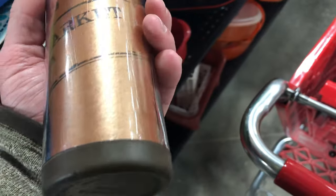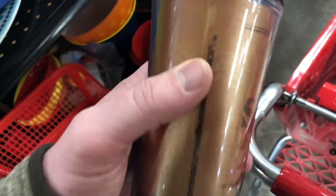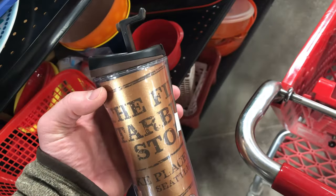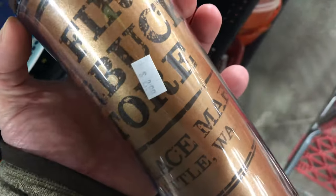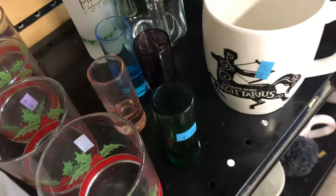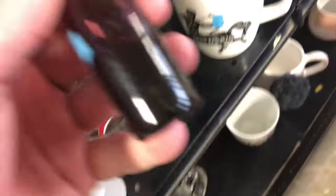This is a cool Starbucks mug — it's the first Starbucks store, circa 2007. I couldn't find any existing eBay listings or comps, although I found some on Mercari for 50 bucks. I'm going to buy it — it's only two bucks in the store, it's very clean — and I'll list it around 30 to 40 bucks to see if I get any traction.